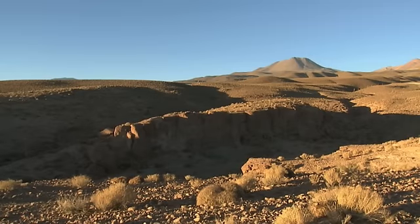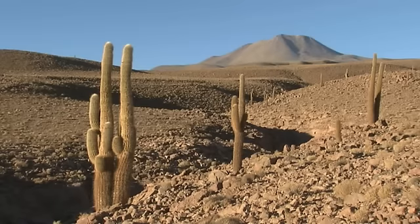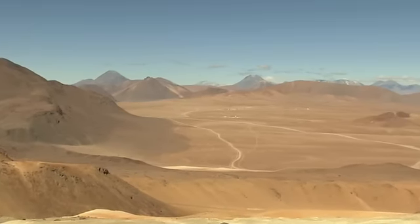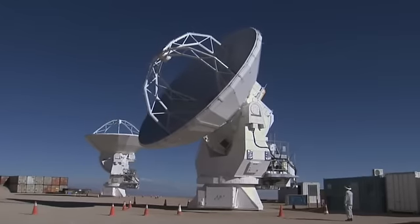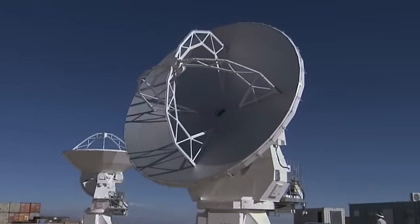The Atacama Desert in northern Chile. This desert, with its high mountains, plateau and active volcanoes, is probably the driest place on Earth. This inhospitable terrain is where ESO, together with international partners, is building the world's largest astronomical project. The first of 66 state-of-the-art antennas has just been handed over to the project.